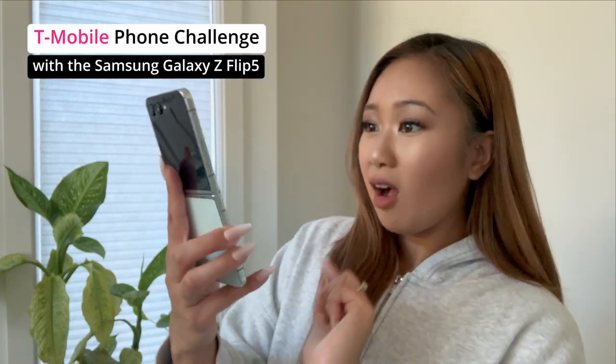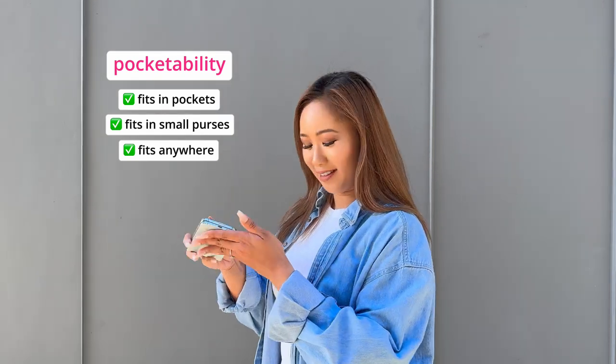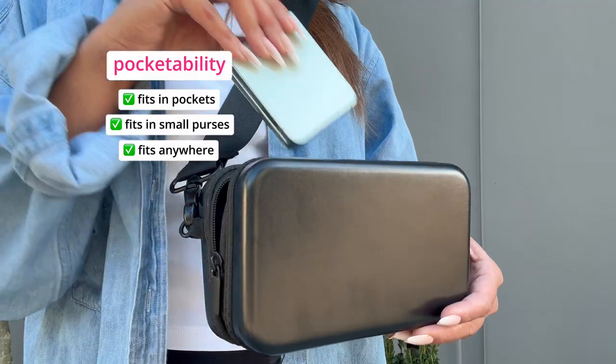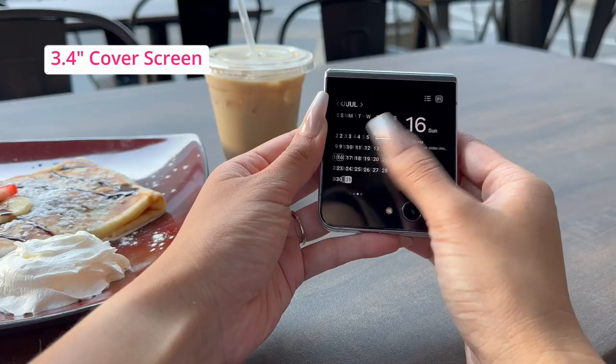I've got a busy day ahead of me, so let's go. First of all, let's talk about the size of this thing — it's so compact and portable. I can easily fit it in my pocket or purse, thanks to its water drop hinge. I love a sleek phone that can fit anywhere.